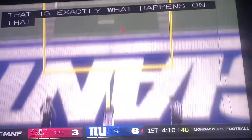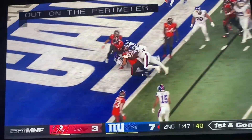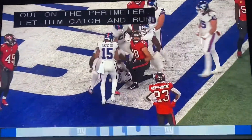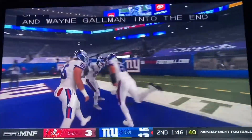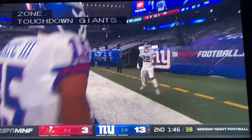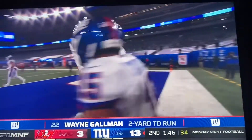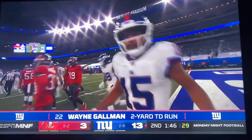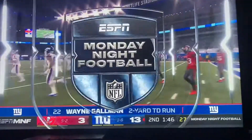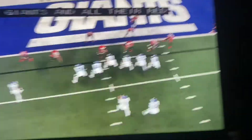Extra point is good. Giants right back to the line. Touchdown Giants, defeating Tom Brady — 13 to 3. The Giants and all their red zone efforts, scoring a touchdown against one of the top-rated defenses in the NFL.